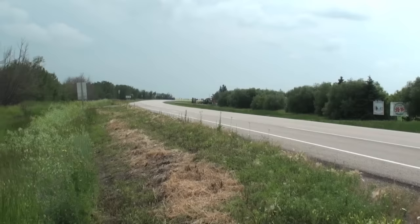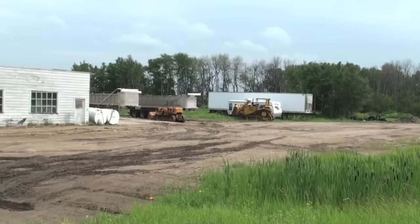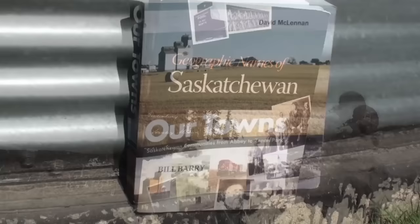Now looking towards the Battlefords to the southwest. And you can see they still break a little bit of bush around Leask, Saskatchewan.